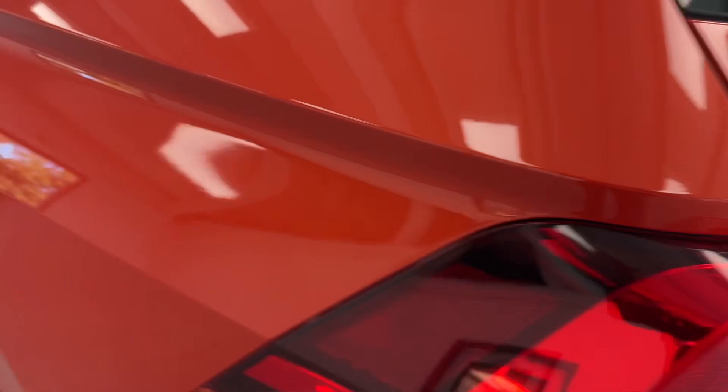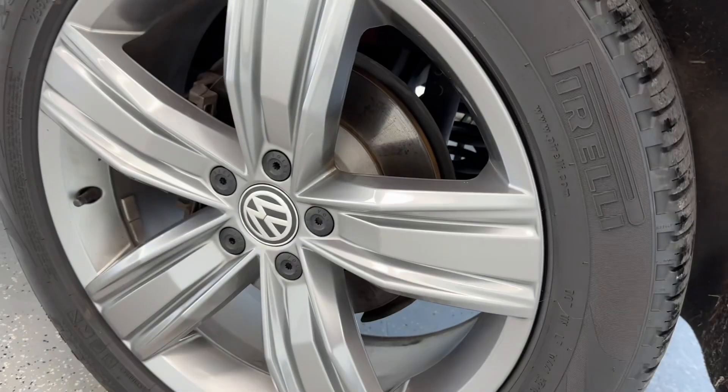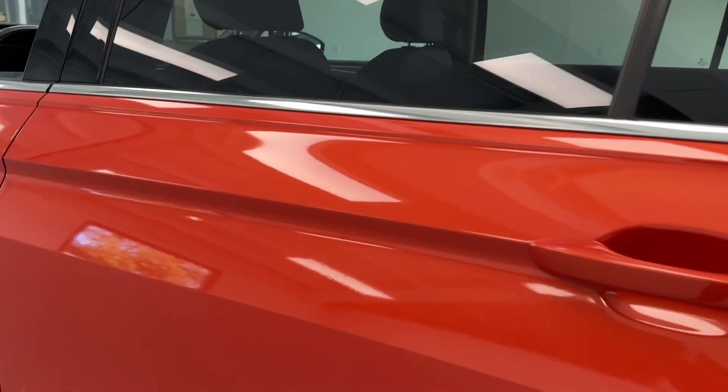Tail lights are clear — no cracks, no condensation. As far as the wheels, really good shape. No dents or dings to the vehicle body.